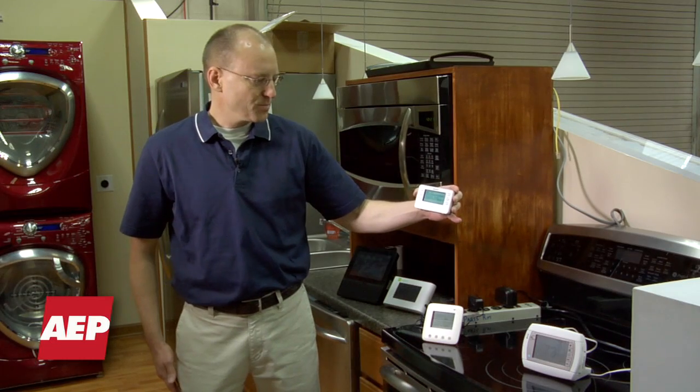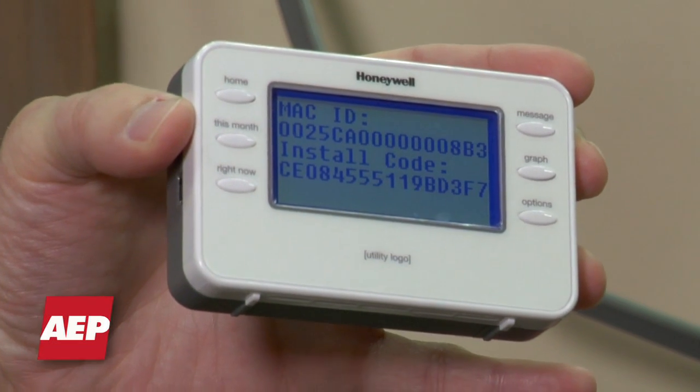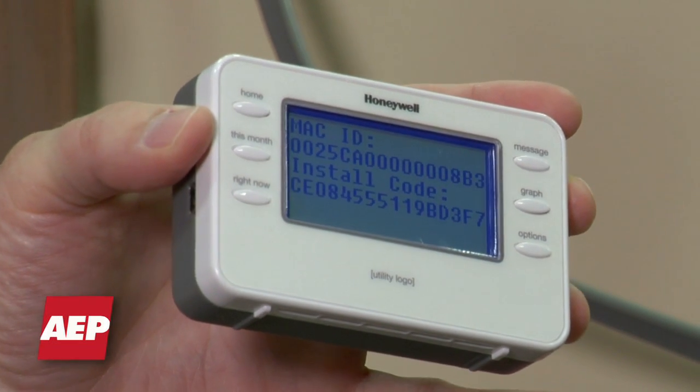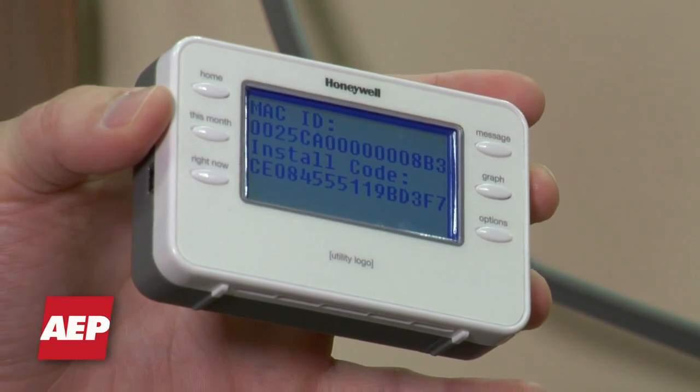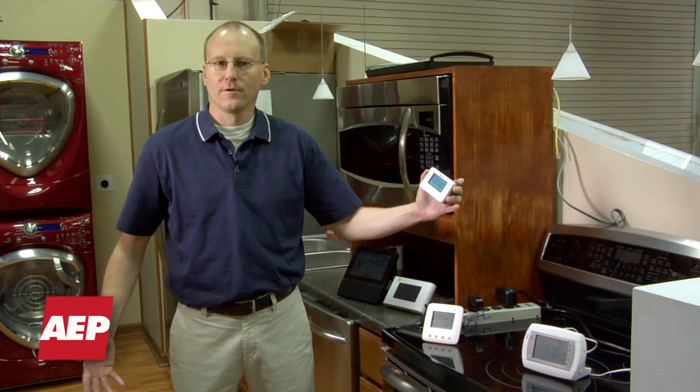These are in-home displays — they're energy monitors, which can also receive pricing information like what you're using right now, cost per kilowatt hour, and keep track of that for a day, seven days, or a month.